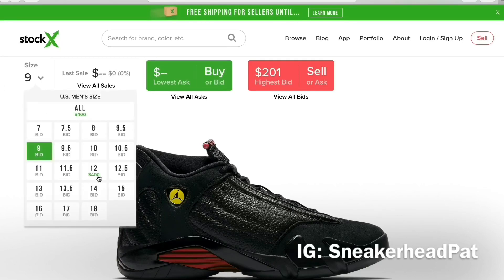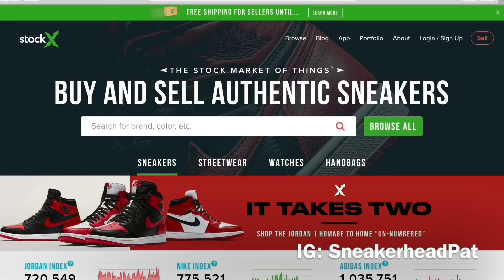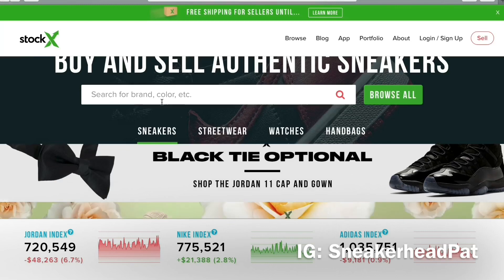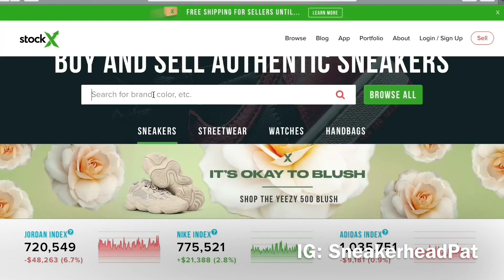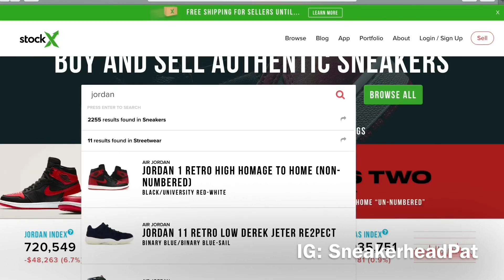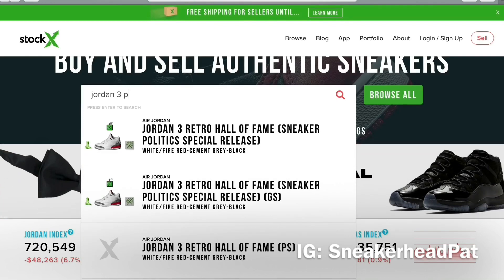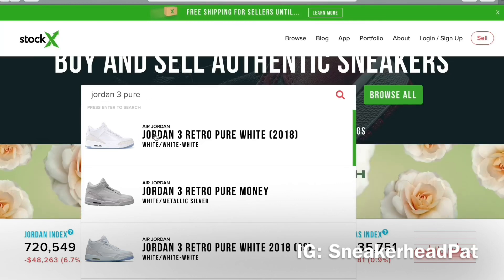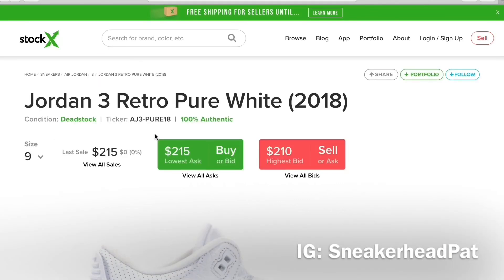They got no sizes though — got a size 12 for $400, but I won't pay too crazy. They come out in less than a month, so normally when you get that close to the release date a lot of people have them in hand early. The fact that nobody has these in hand early may mean they're not as mass produced as people think. They might be a little limited.